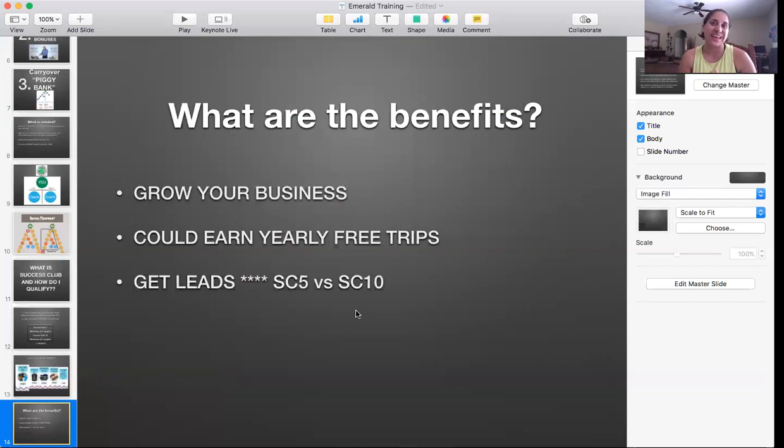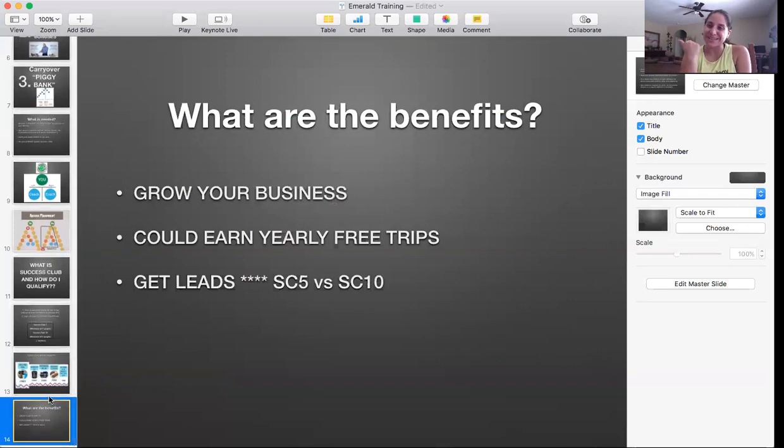Success Club needs to be non-negotiable to grow this business. That right there is going to be the foundation of your team — it's what grows your team. If you're hitting Success Club every single month, there's only one way your team can go and that is forward. Throughout the rest of this training you're going to learn different ways to hit Success Club, how to run your social media, how to market yourself. But first, I wanted you guys to understand Success Club and its benefits. If you're a new coach, make sure you watch the Success Starter video. Welcome to the team — take care and God bless.